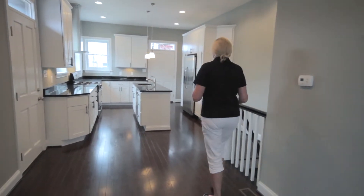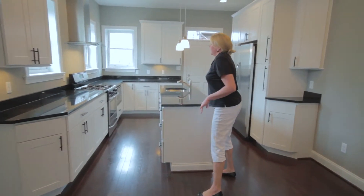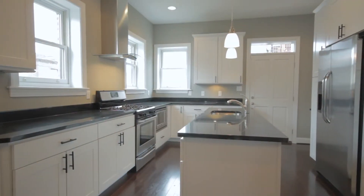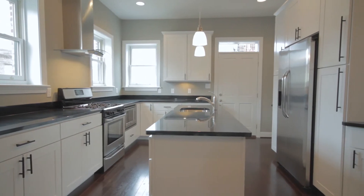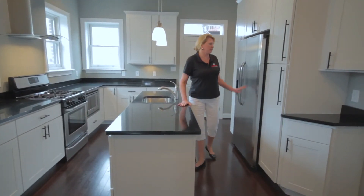And in the rear of the home is this kitchen. Tons and tons of cabinet space. The black granite countertops are really set off by the stainless steel appliances, which include a gas range with a glass top hood vent, your microwave, dishwasher, as well as the side-by-side refrigerator.